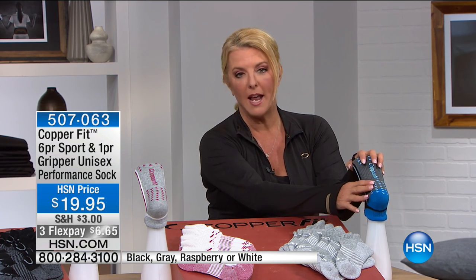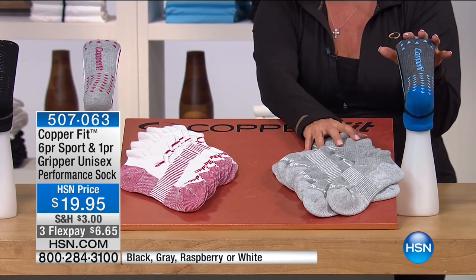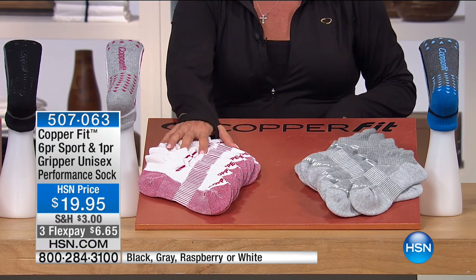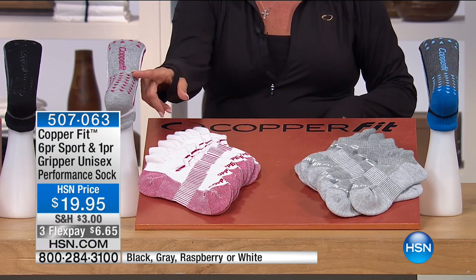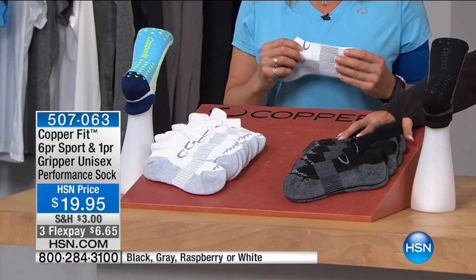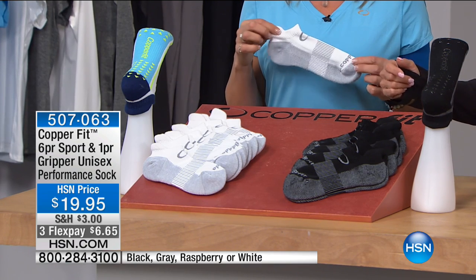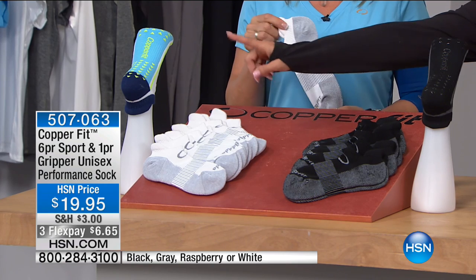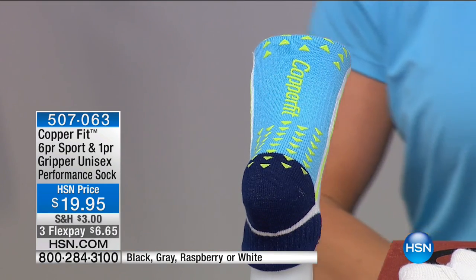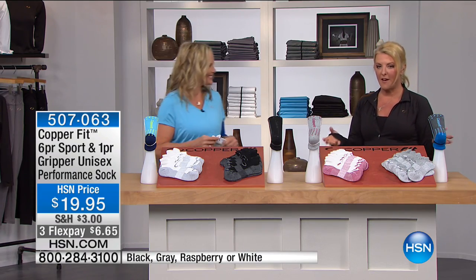You can get the gray with a blue, black, gray gripper sock — seven pairs for under $20. The next option is raspberry: white with raspberry socks, with a white raspberry gripper as your seventh pair. Then we have the classic black — guys love black — with the black gripper. Finally, white with little gray accents and a blue, white, green gripper pair. Already 600 sets ordered, three FlexPays at $6.65.